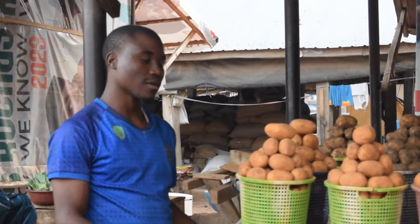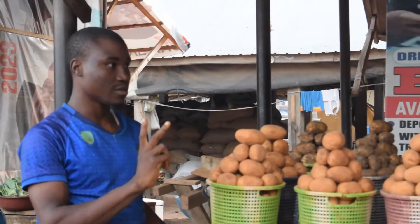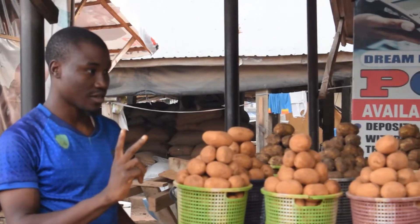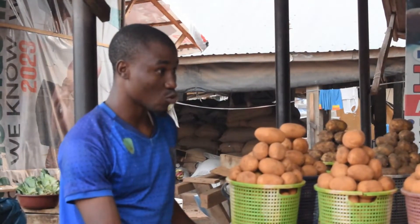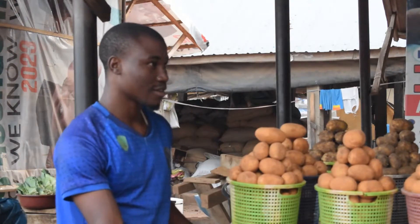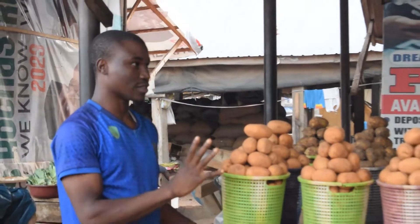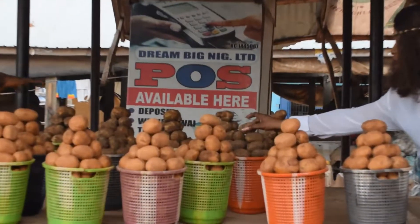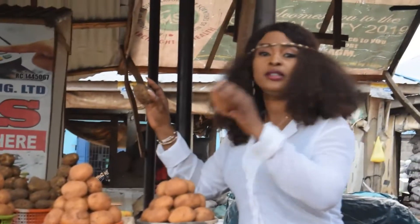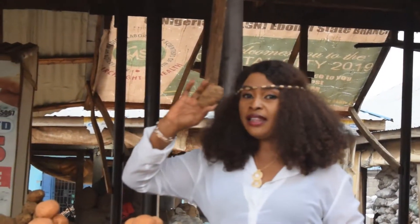Mr. Ibrahim, how much is this one? There are two types. This one? Old. Old one. Where's the new one? This is the old one. This is the old Irish. And this is the old one.